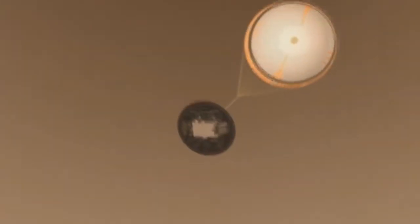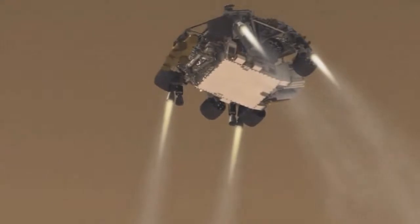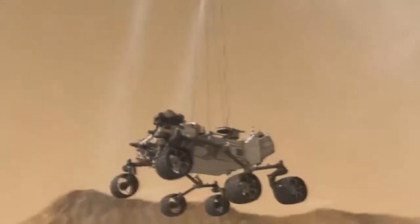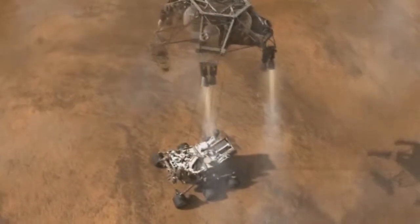Once you get into that supersonic phase, you're going to transition to a supersonic decelerator. That supersonic decelerator now has to get you down to subsonic speeds. Once you get subsonic, you then move to your terminal descent system, which is going to get you completely to the surface and do any potential diverts needed at the very end to get you to a safe landing site and touch you down safely.